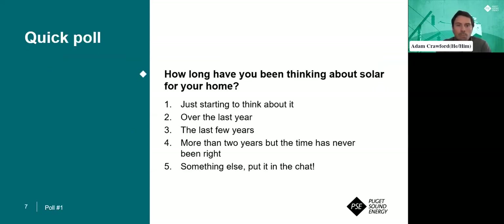We'll move on to our poll. You will see a poll that pops up — go ahead and fill that out. The question is: how long have you been thinking about solar for your home? Is it just starting to think about it over the last year? Maybe it's been a few years, or longer than that but the timing's just never been right. If it's something that you don't see on here, go ahead and put that in the chat. I'm going to pose this question to Marcus — how long have you been thinking about solar for your home?